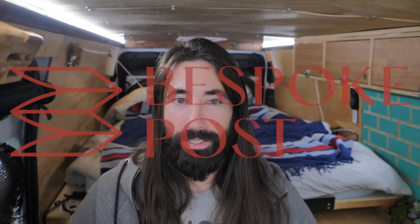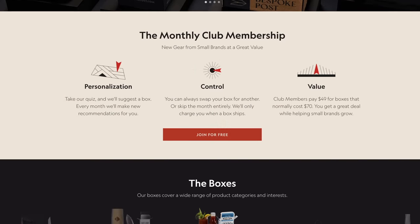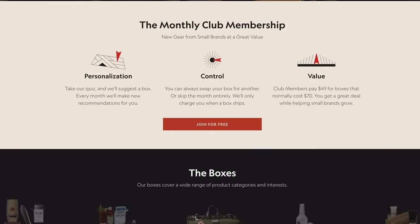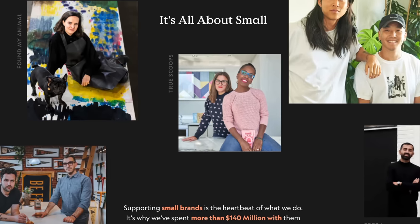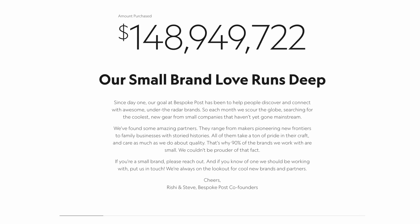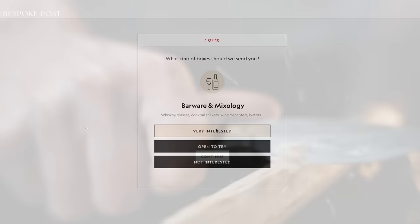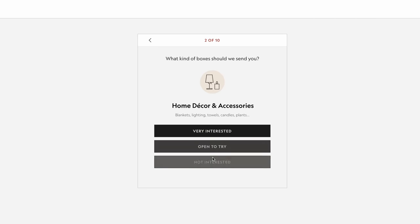Before finishing with the house tour, let me take a second to thank the amazing sponsor of today's video, Bespoke Post. For those of you that don't know, Bespoke Post is a monthly membership club delivering a box of awesome top shelf goods from under-the-radar brands. In fact, 90% of the products in Bespoke Post boxes come from small brands, many of which are based right here in the US. It's free to join, and every month they introduce their members to cool new products based on a preference quiz you fill out when signing up.